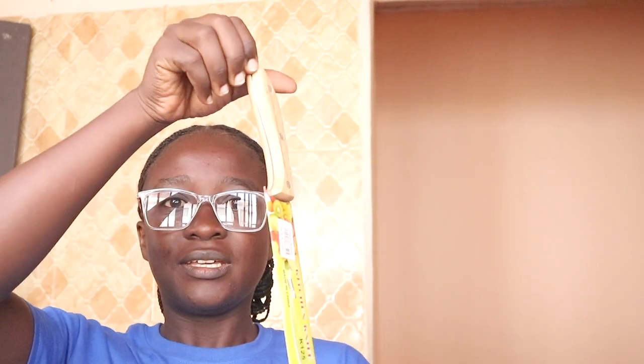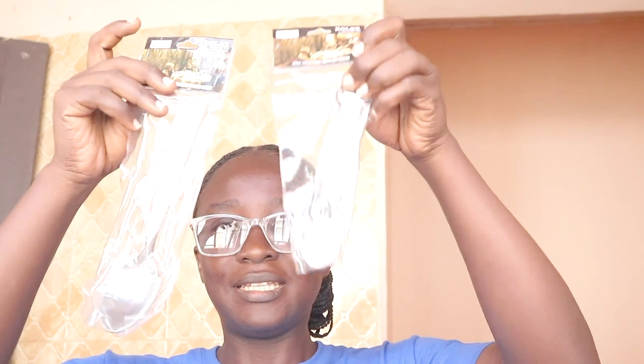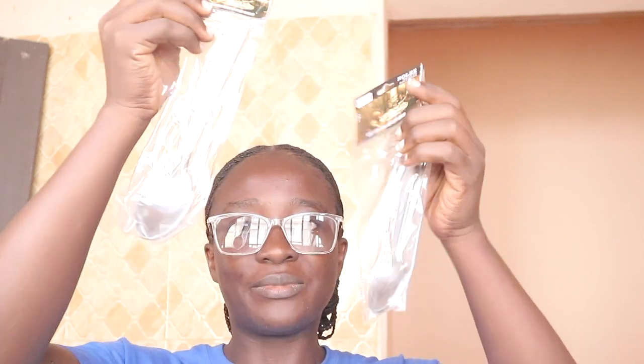The next item is a kitchen knife. I also got another small knife. Next is my spoons — this is the big spoon and this is the small one, the teaspoon.